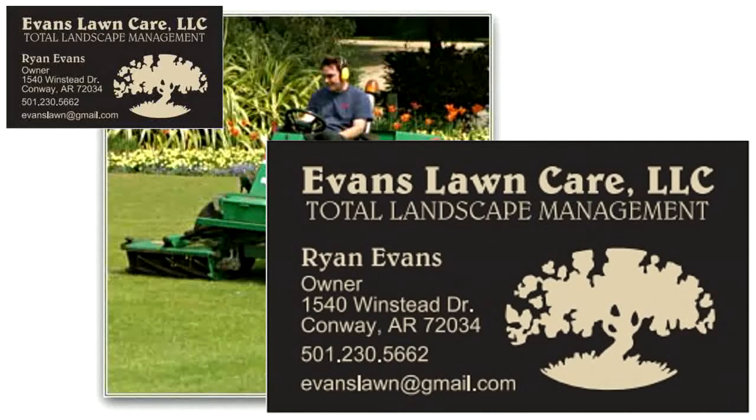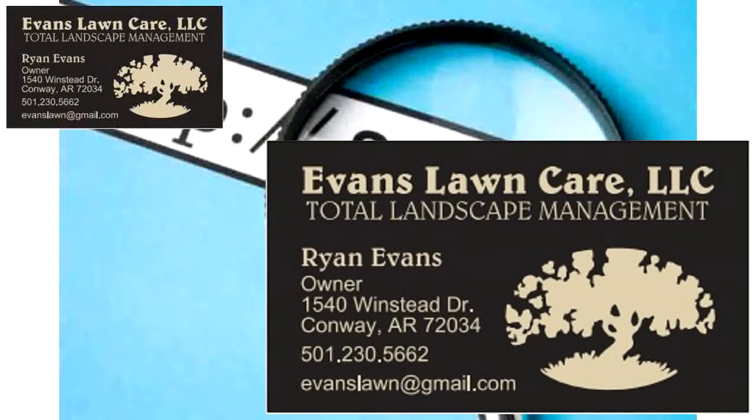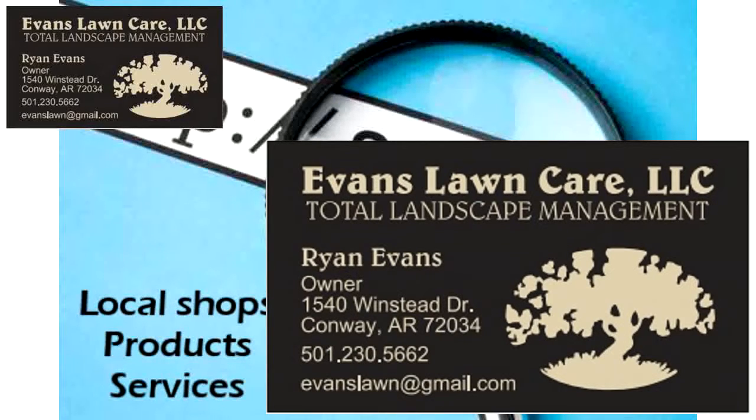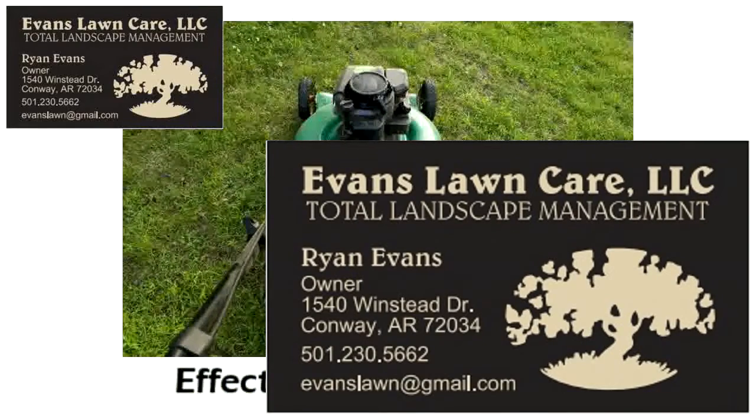As a local landscaper, did you know that there are people in our area who are looking for you right now, but they can't find you? Unfortunately, you're missing out on their business and losing money because of it. Every day, people in our area use the internet to find the local shops, products, and services they need — including landscapers. And if you don't have an effective online presence, you're missing out on their business.